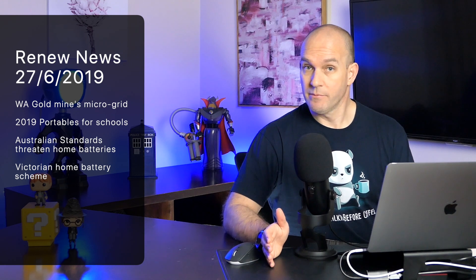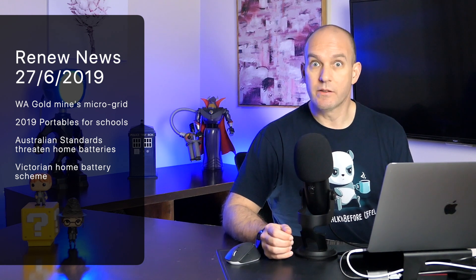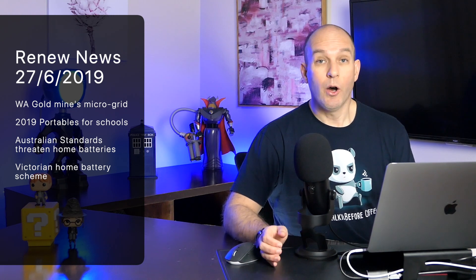On today's show: how a goldmine is mining the sun, education gets smart, Australian standards has gone crazy, and I've got some very important information about the Victorian home battery scheme. That and more, right after this.